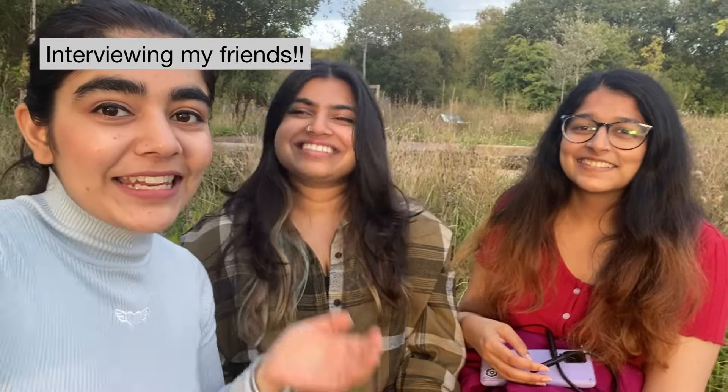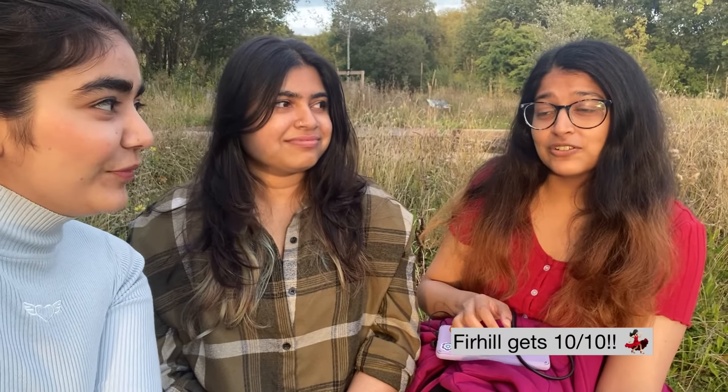These are my friends Sian and Aisha. Let's talk about their experience at Furhill and how they would rate it. It was actually pretty good — I would rate it a 9.5 or maybe even a 10. That's pretty high! There wasn't really anything wrong with it.